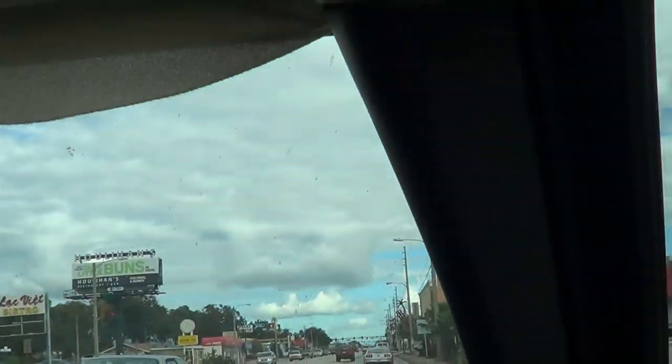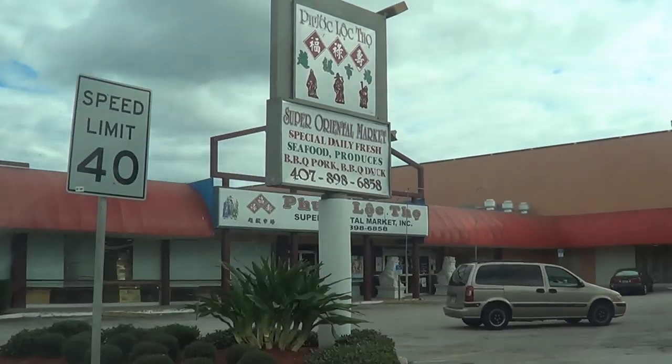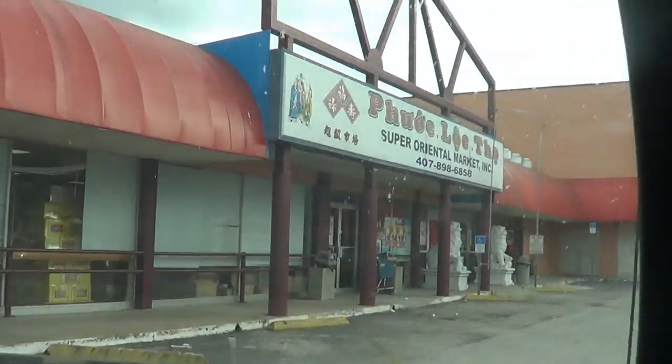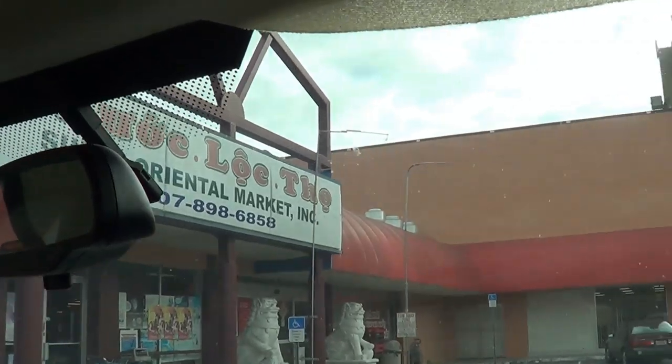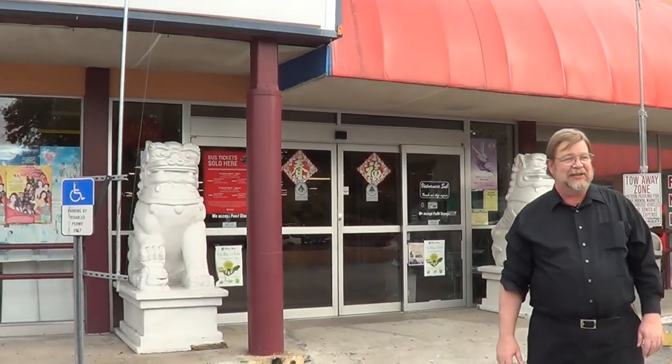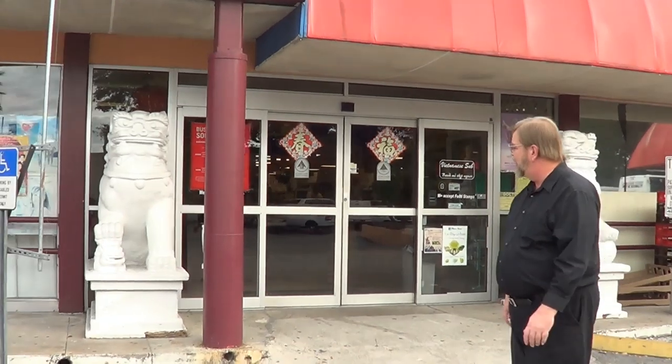Here we are at the other major Asian grocery store in downtown Orlando — I'm not even going to pronounce the name because it'll come out sounding very dirty in English. This is probably one of the largest, if not the largest, Asian grocer in Orlando, Florida. I like this store a lot too. They've got some really cool stuff they don't always have at the other store. You'll notice the large classic Chinese lion statues on both sides of the door — very pretty, very ornate, with one paw on top of a smaller version of itself.